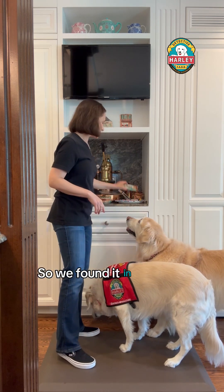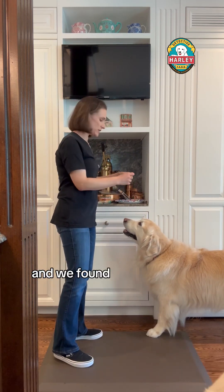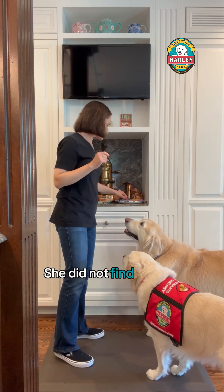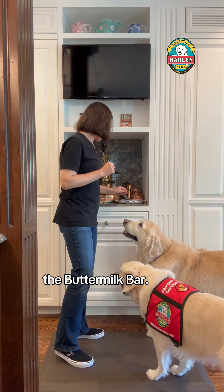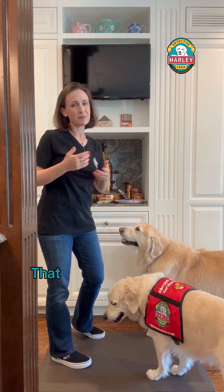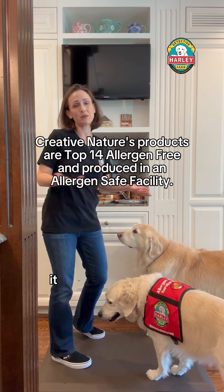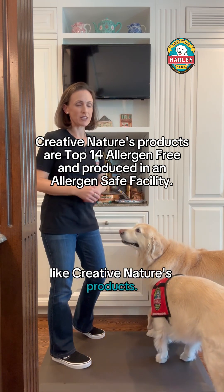We found it in this Trek Protein bar and in the Char Melto bar. She did not find it in the Buttermilk Chalky Wafer bar. So two out of five — and those were all 'may contain' products. That means they truly aren't free from. If something is free from, it means it's made in a completely allergen-free facility, like Creative Nature's products.